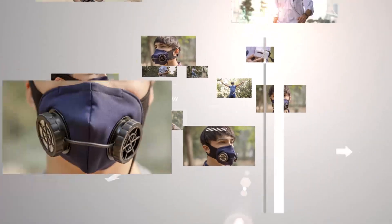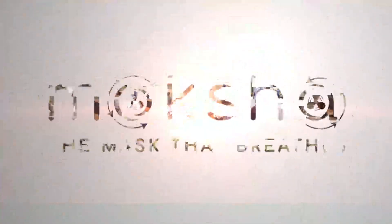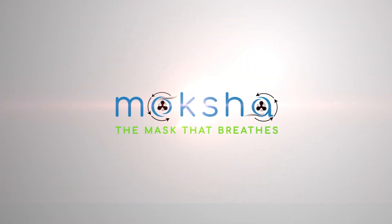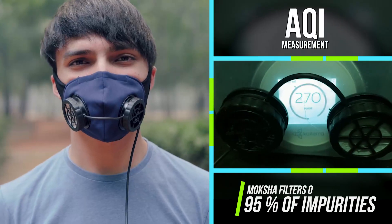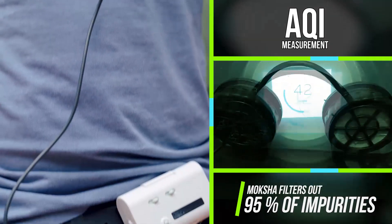Ladies and gentlemen, we are elated to introduce Moksha, the mask that breathes. A path-breaking, made-in-India device, designed and produced by the brightest minds of the country after a year of painstaking research and development and product trials.